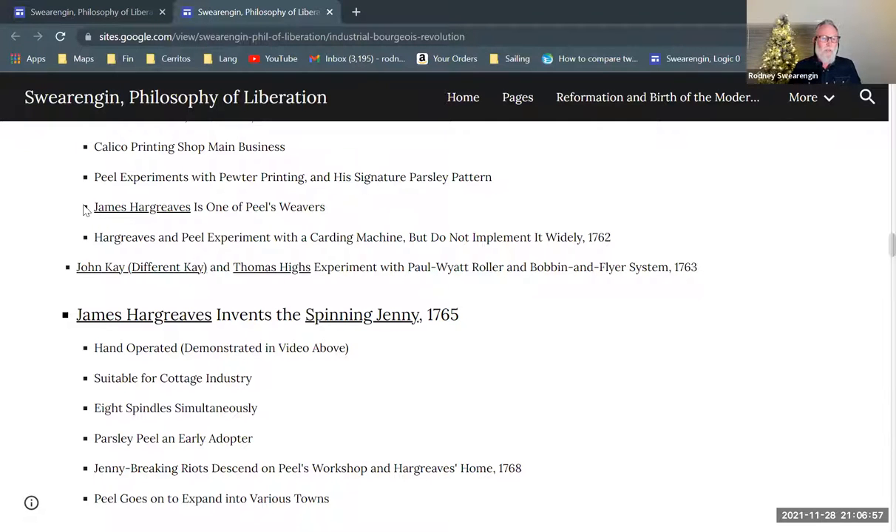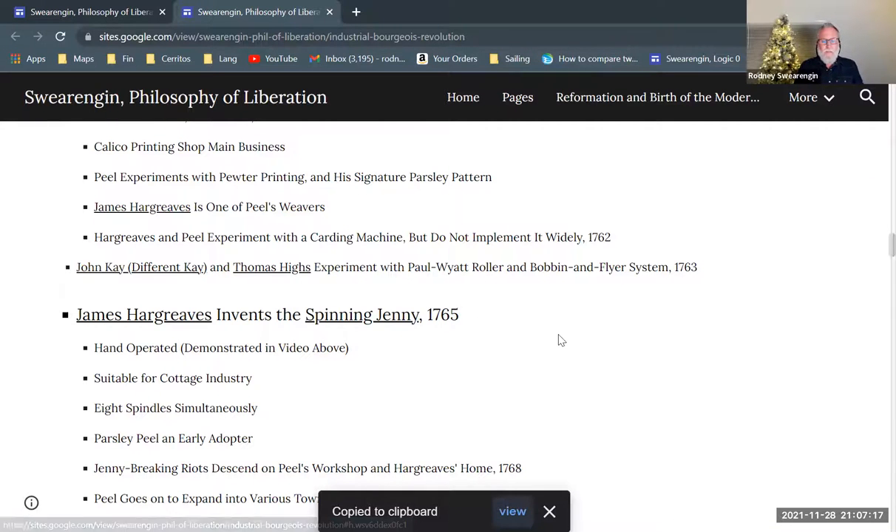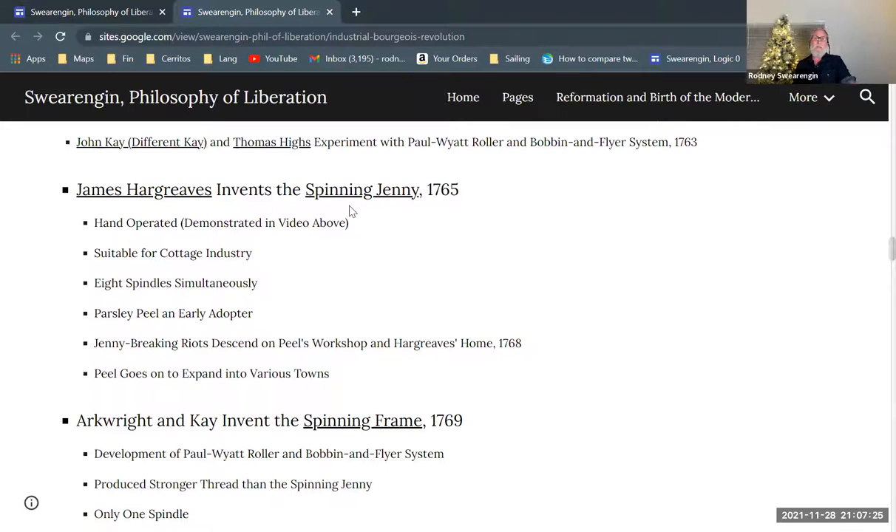Let's continue on with the story of the bourgeois revolution in textile technology. James Hargreaves, Parsley Peel, and John Kay — these guys are going to be very important for our story. Hargreaves invents the Spinning Jenny, which is quite a revolutionary invention. The flying shuttle was the first thing that really took off, but the Spinning Jenny is the second thing that really takes off.